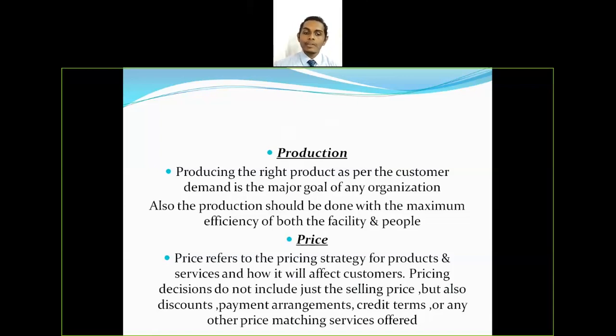The second P is price. Price refers to the pricing strategy for products and services and how it will affect customers. Pricing decisions do not include just the selling price but also discounts, payment arrangements, credit terms, or any other price matching services offered. All these factors have to be taken care of by the company.